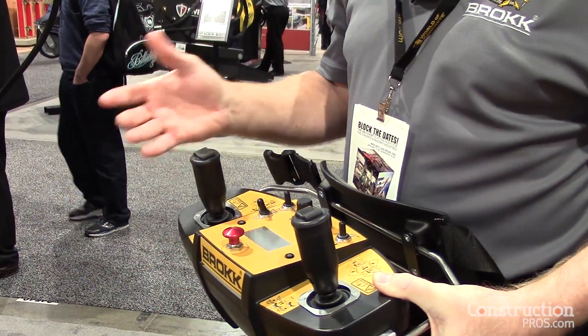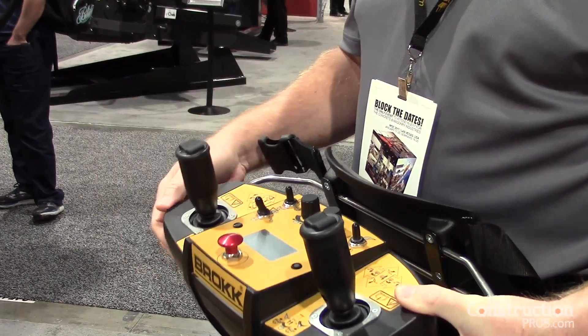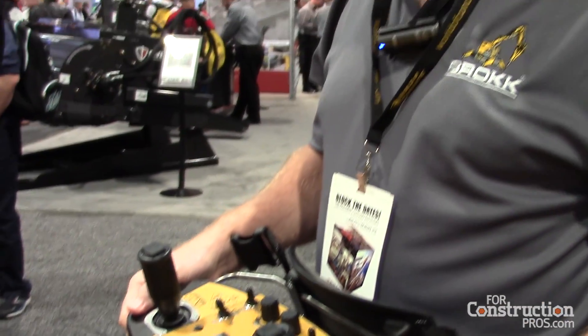This will run the machine. You can be as much as a football field away. The controls are your typical caterpillar controls, so anybody who's run equipment is generally pretty skilled fairly quickly with a demolition robot.